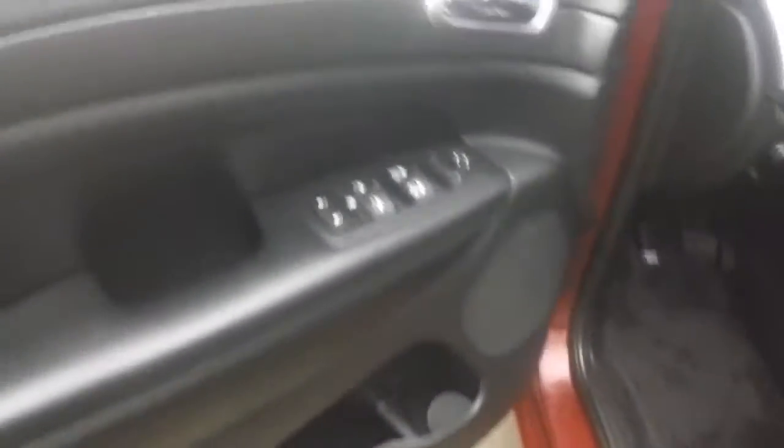Interior's in great shape. Nice black and suede interior. Window controls on the door. Power seat for the driver, manual seat for the passenger.